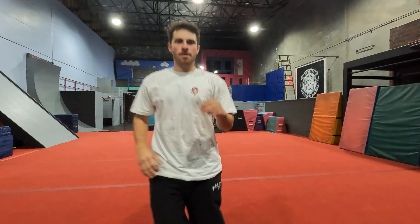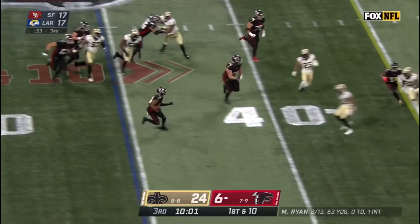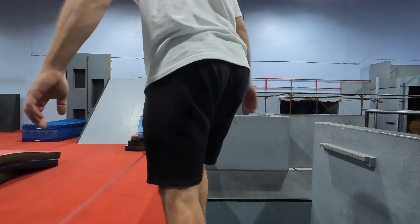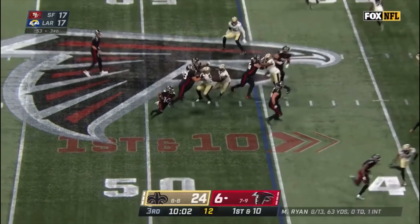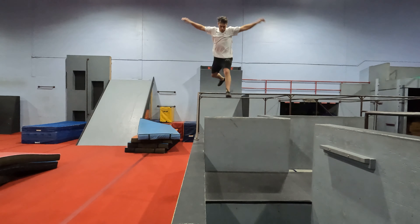Clip number three: check out Falcons player Russell Gage on this next clip. He went high in the air — Russell did a hurdle, but in parkour we call it a stride, and this is what it looks like. A stride is when you use your foot to propel you over an obstacle; it's almost like running. I know it's a bit of a stretch, but he really did stride over a guy.